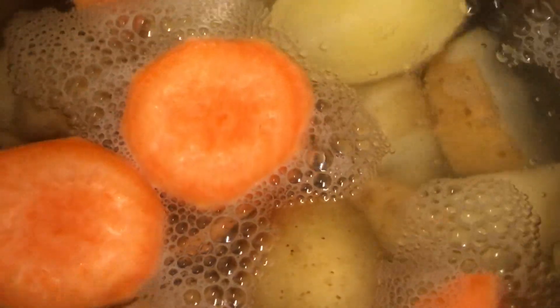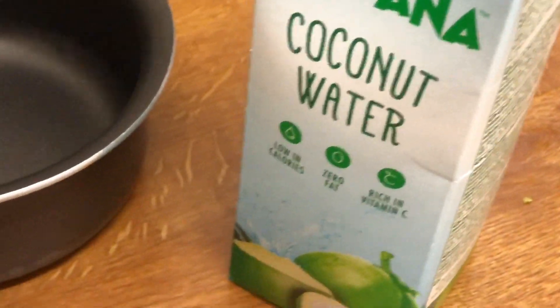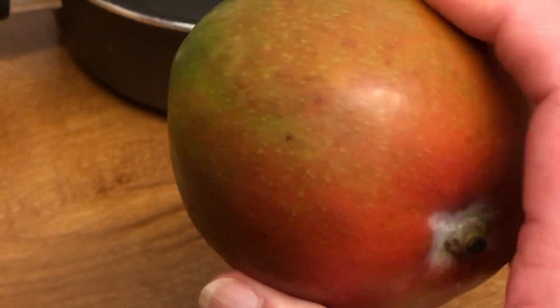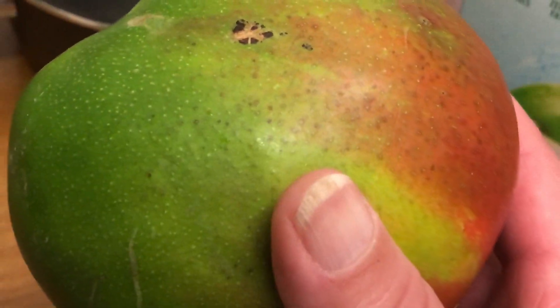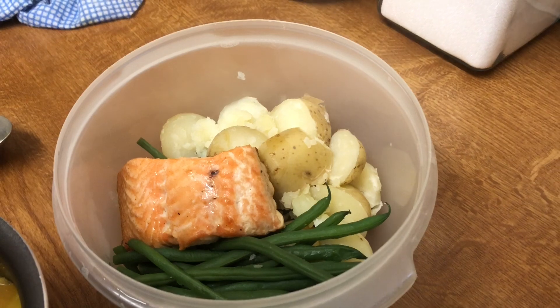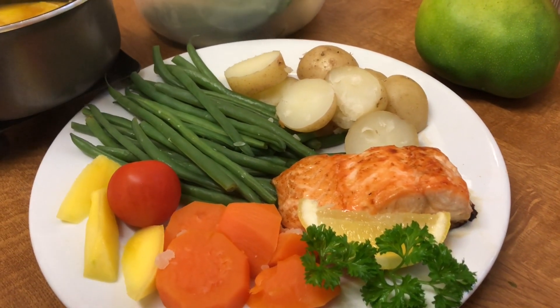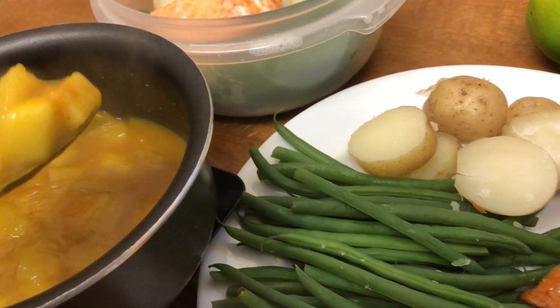These mangoes that I got reduced to 10p are quite hard. I've got some coconut water open, so I thought I'd chop one of the mangoes up quite small, cook it in a little bit of coconut water, then add half a sachet of the Katsu sauce and see what that's like with the salmon. I'm going to grill the salmon. The mango wasn't as hard as I thought it was. I'll just pop over some of this beautiful mango and Katsu sauce.